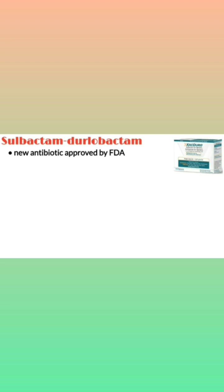Sulbactam/Durlobactam, brand name Zecturo, is a new antibiotic approved by the FDA. It is a combination of two beta-lactamase inhibitors.